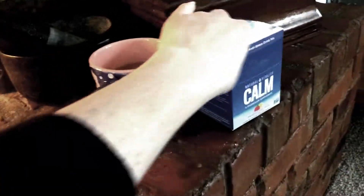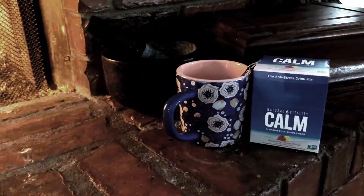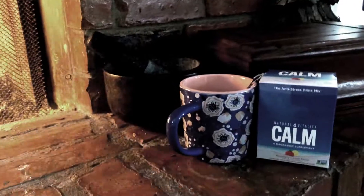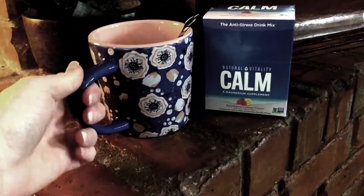Calm is a great magnesium supplement that I have been utilizing. Especially with the anxiety going around with everything currently happening, it's a great support in these times, and that's what I have in my mug right now.